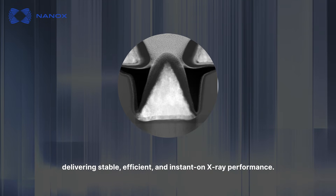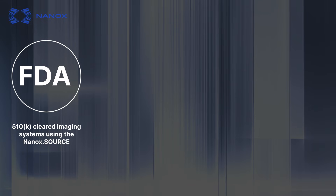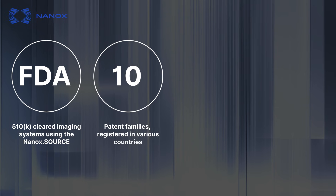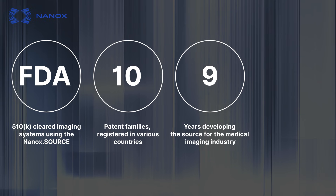Delivering stable, efficient and instant-on X-ray performance. With FDA 510-K cleared imaging systems using the NANOX Source, 10 patent families registered in various countries, and 9 years developing the source for the medical imaging industry.